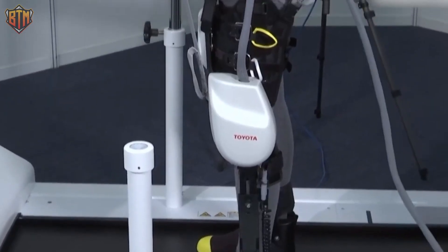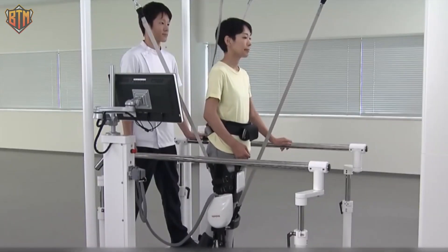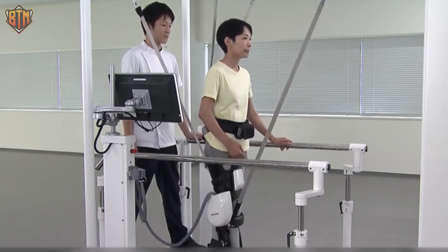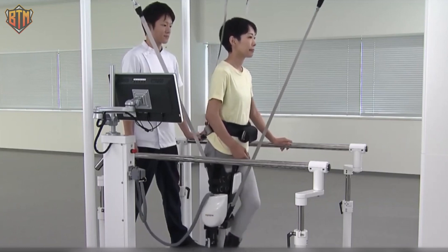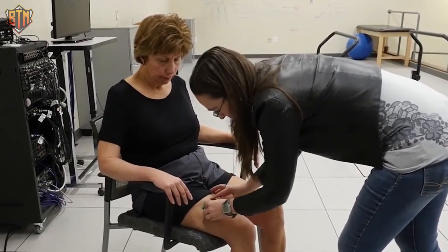With more advanced capabilities planned for the future, this robot is like having a personal trainer, therapist, and cheerleader all rolled into one. Toyota is an expert in rehabilitation-assist robots, and the WW2000 is their latest and greatest creation.